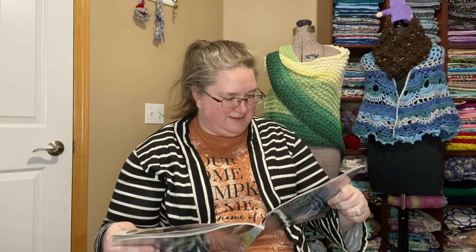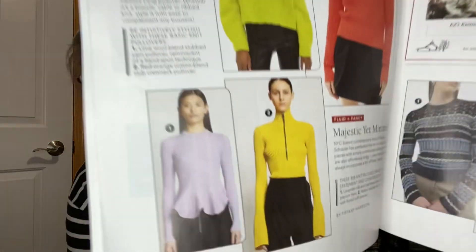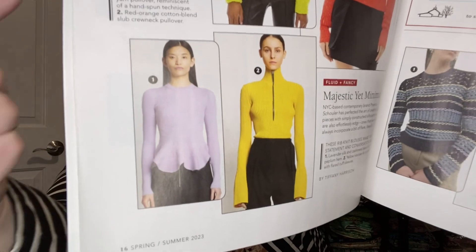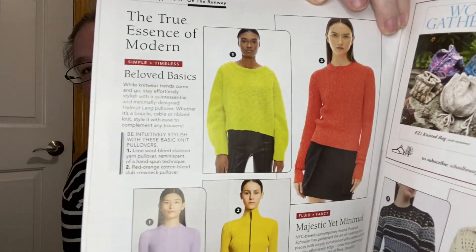The True Essence of Modern. Simple and Timeless Beloved Basics. Oh, that is a really cool bottom — I'm going to call it hem, but I think that's the wrong word — how it's almost like a wavy peplum there. That's neat. She's got the shoulder structure to pull that look off. I like number two there — that's a very nice, just kind of classic sweater. Look at that, that's nice.